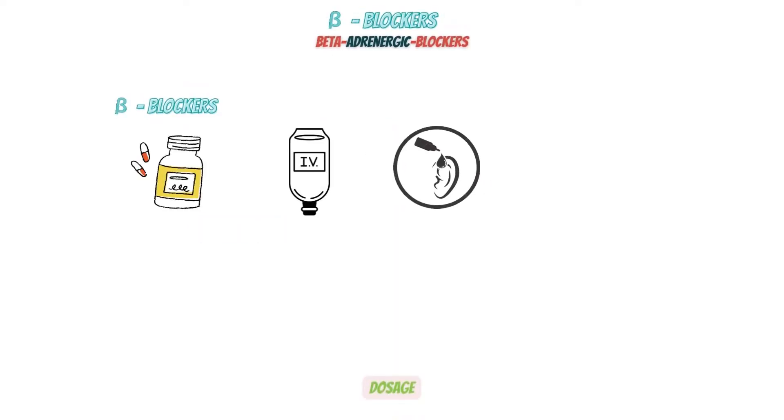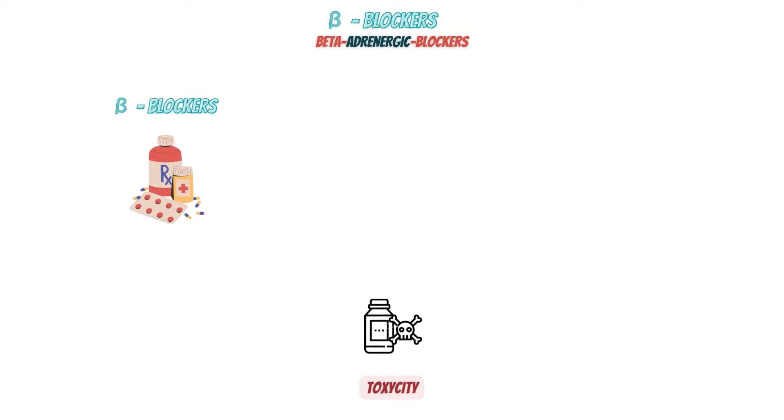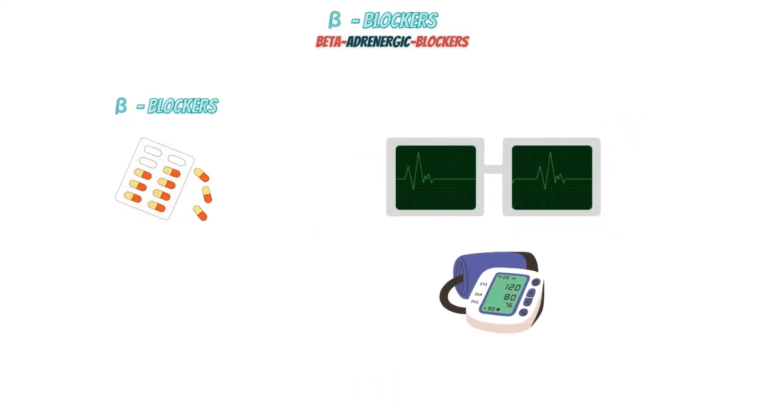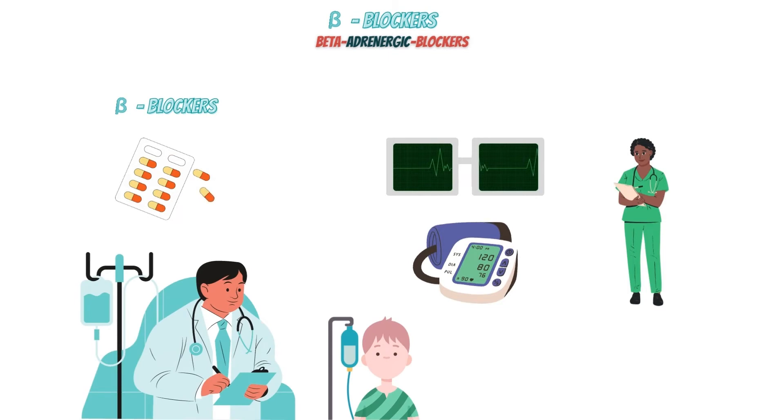Beta-blockers are available in oral, intravenous, or ophthalmic forms and are also injectable intramuscularly. Dosages are available in various ranges depending on the specific medication. You shouldn't abruptly stop taking a beta-blocker because doing so could increase your risk of a heart attack or other heart problem. There are also cases of beta-blocker toxicity in clinical practice. The antidote for beta-blocker overdose is glucagon, which is especially useful in beta-blocker-induced cardiotoxicity. The second line of treatment is cardiac pacing if glucagon fails. The patient's heart rate and blood pressure require monitoring while using beta-blockers, and the healthcare team needs to prescribe, manage, and monitor their use safely and effectively.